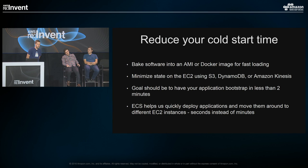Reducing cold start time is another key practice. ECS is great for this. Bake your software into an AMI, or better yet a Docker image, to get it on the instance very fast. Minimize state — use DynamoDB, S3, Kinesis, or ElastiCache instead of EC2 disks where possible. This makes instances more stateless and speeds up boot time. The goal should be to bootstrap in less than two minutes, since that's what the termination notification gives you. With ECS you can deploy in seconds instead of minutes.